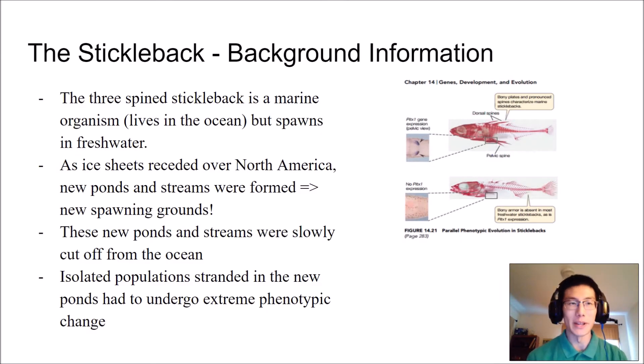First, some background information. The three-spine stickleback is actually a type of fish that oftentimes is marine in its lifestyle — it lives in the ocean but it spawns in fresh water. What actually ended up happening is that over time, when the ice sheets receded in North America, it opened up a lot of new ponds and streams for the fish to spawn.